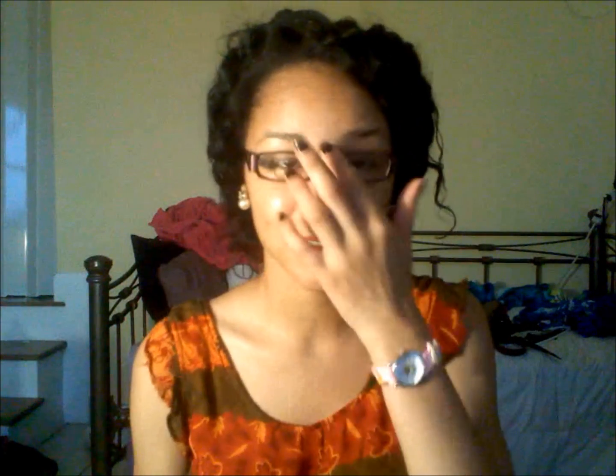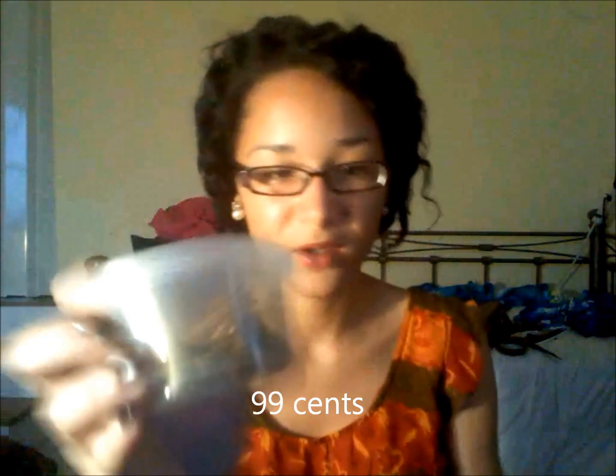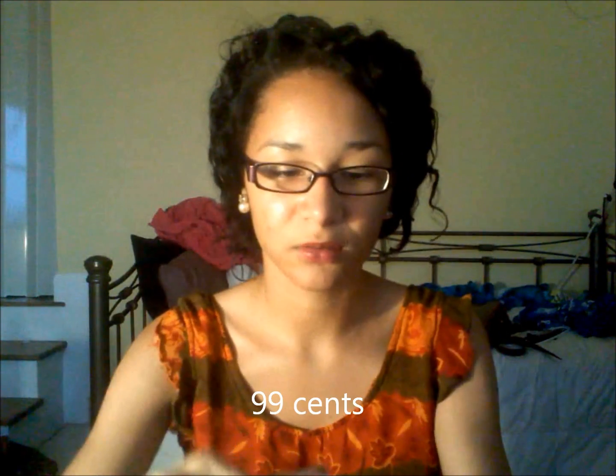Also from the beauty supply store — I always lose my bobby pins, always. So I got these bobby pins, 100 bobby pins, and they're gold. They come in this little container which is really convenient.